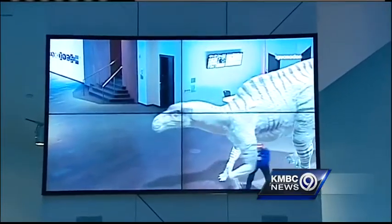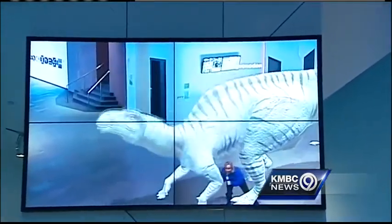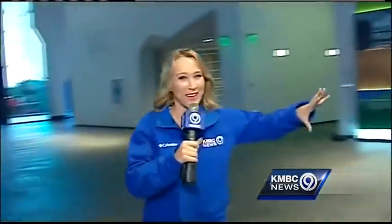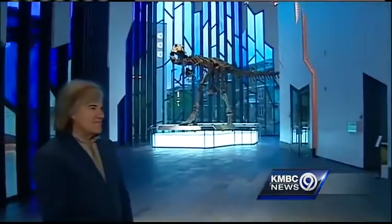We are at the Museum at Prairie Fire. Take a look at this cool interactive dinosaur display — kids are just going to love this. An Iguanodon on the video board, right when you walk into the museum. What a sight. T-Rex on display and the beautiful glass as well.